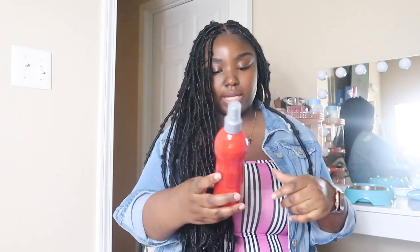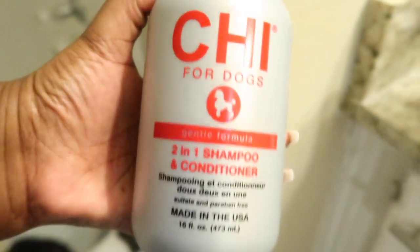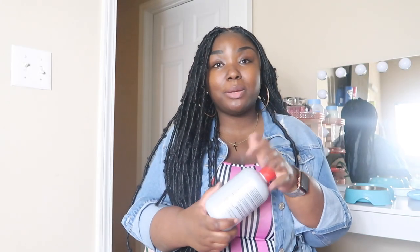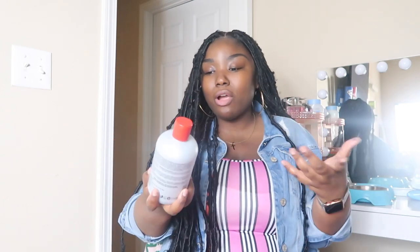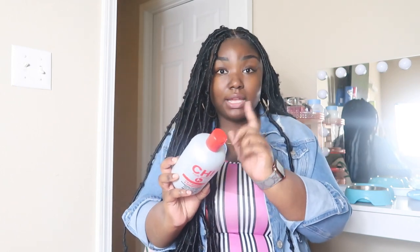Another Chi product is the Chi for Dogs Detangling Finishing Spray. I use this after he gets out of his bath to detangle his facial hair — his mask. When he was a puppy he didn't have much, but the older he gets, the longer that pretty Yorkie hair grows, and matting becomes very uncomfortable for dogs. Another non-negotiable is the Chi for Dogs Gentle Formula Two-in-One Shampoo and Conditioner. You're going to need something to shampoo and condition your puppy with because they will smell, and you don't want your house stinking.